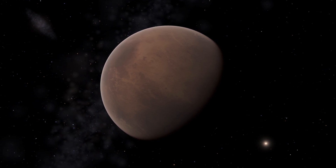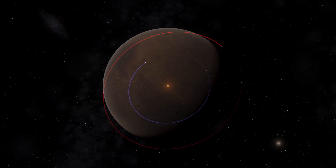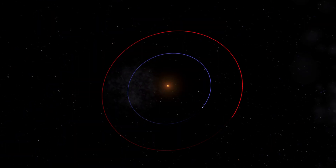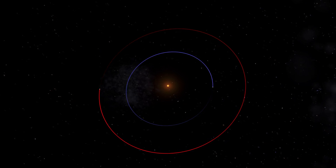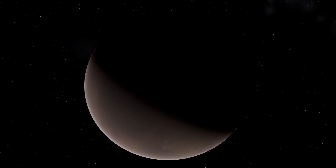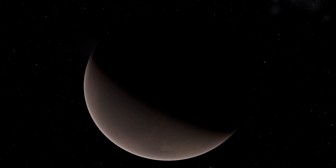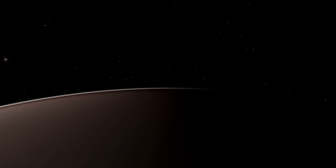Like most known exoplanets, Proxima b is likely tidally locked in a one-to-one resonance. This means that Proxima b completes a rotation on its axis in the same time it takes to orbit its star. As a consequence, one side is in permanent daytime and one side is in permanent nighttime. If any life exists on this planet, it probably lives along the day-night transition zone, which is called the Terminator line. For the sake of curiosity, let's land along the Terminator line and see what there is to see.